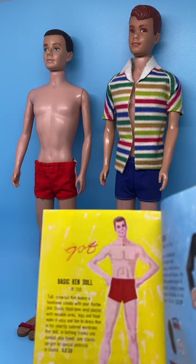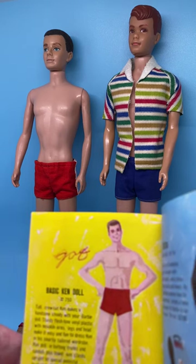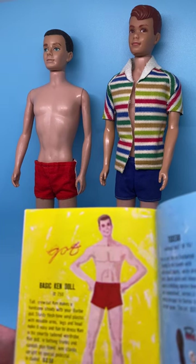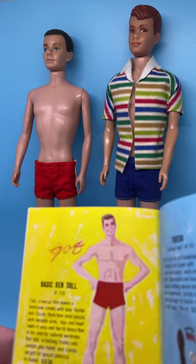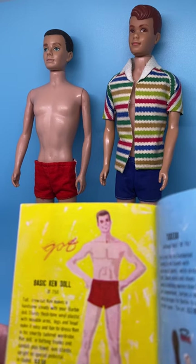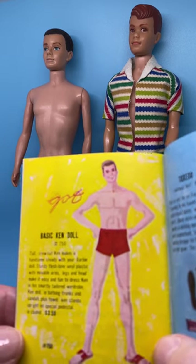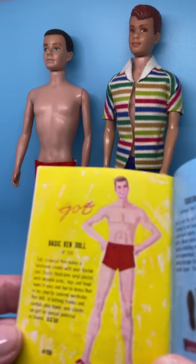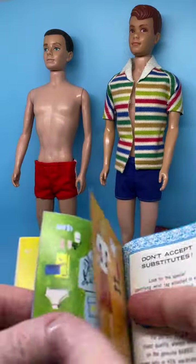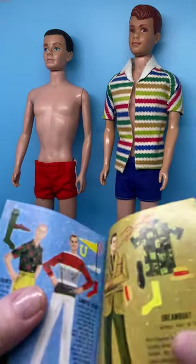'Tall crew cut Ken makes a handsome steady with your Barbie doll. Sturdy flesh-toned vinyl plastic with movable arms, legs, and head make it easy and fun to dress Ken in his smartly tailored wardrobe. Ken doll in bathing trunks and sandals plus towel. Ken stands upright on special pedestal included.' He was $3.50, and again has item number 750. Looks like this girl had just about every outfit and every Ken doll.